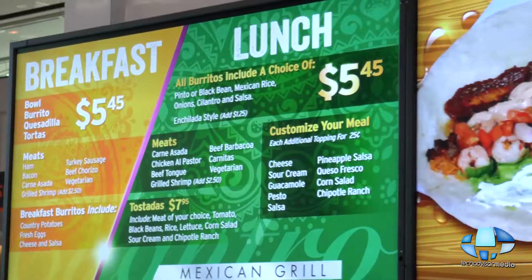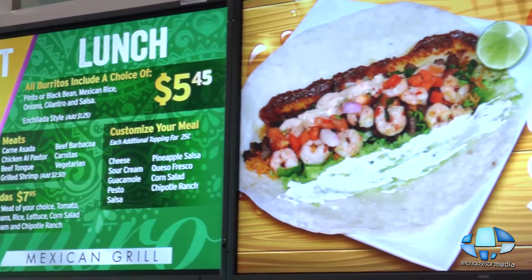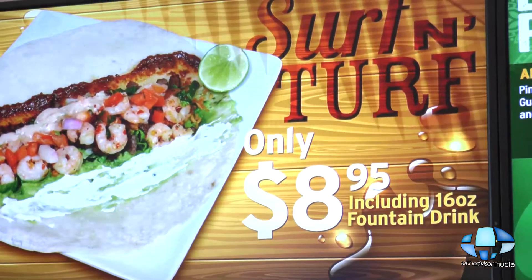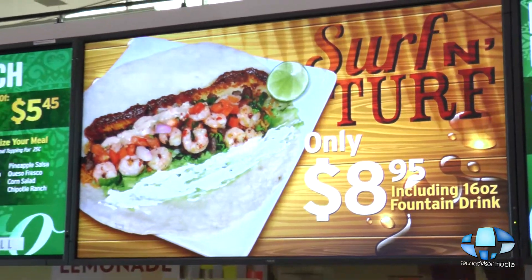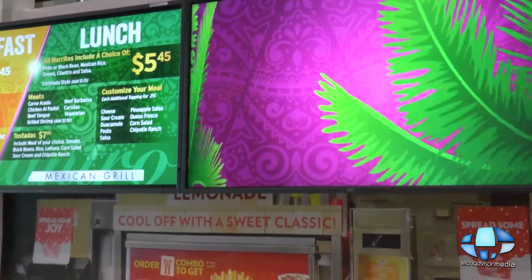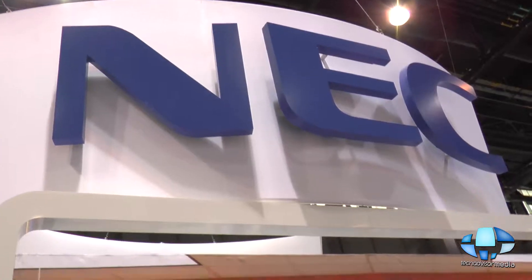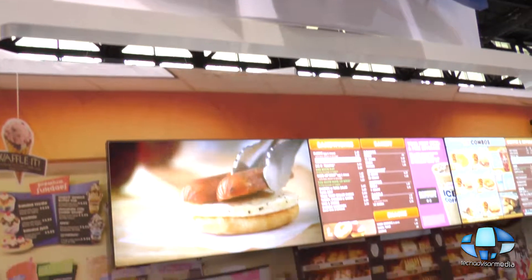NEC has a couple of booths here at the NRA show. I see point of sale, displays and television, digital signage and menu boards. Are these all NEC products or partner products? In this booth we have our displays, our partners with mounts, enclosures, touch partners, and content partners. What's really great about NEC is we have so many different technologies people don't realize — including our POS division and our analytics division.